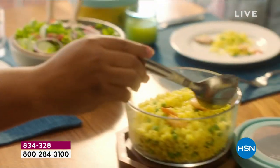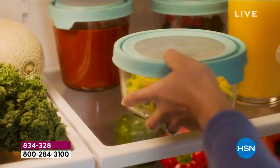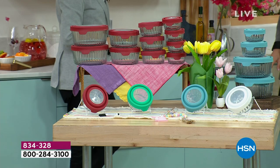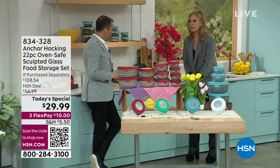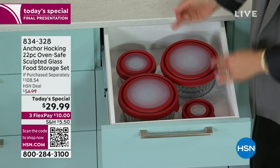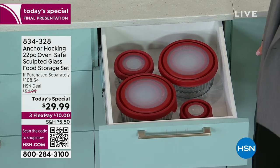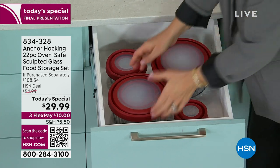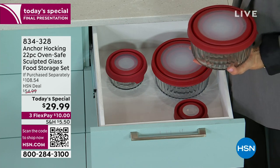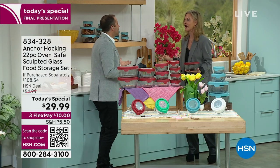All pieces nest together so storage is no nightmare. Tracy demonstrates: the entire 22-piece set fits in just one upper drawer because everything nests so beautifully together. Don't be intimidated by 22 pieces - you will use every single piece all the time. It'll always be in your refrigerator, dishwasher, and cupboard. Tracy laughs that she and her husband are in hysterics over how much they use Anchor Hocking - they don't know life without it.